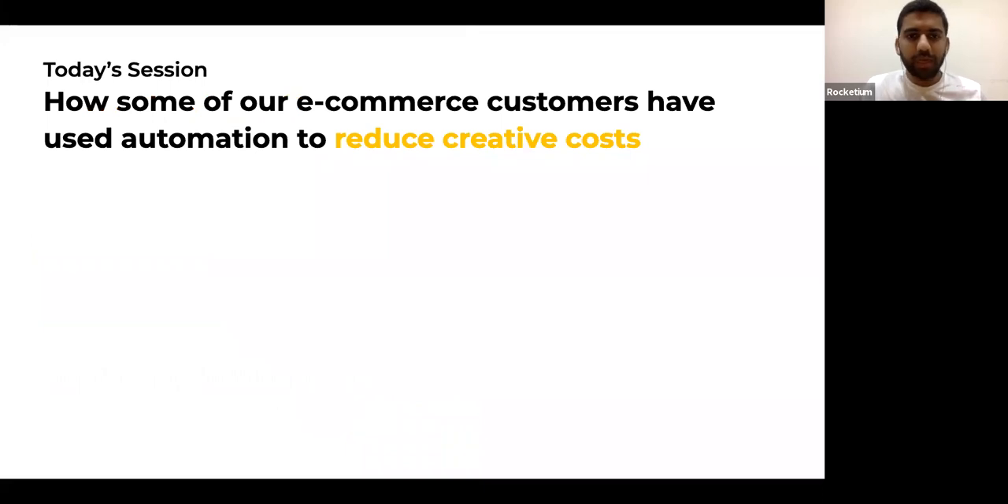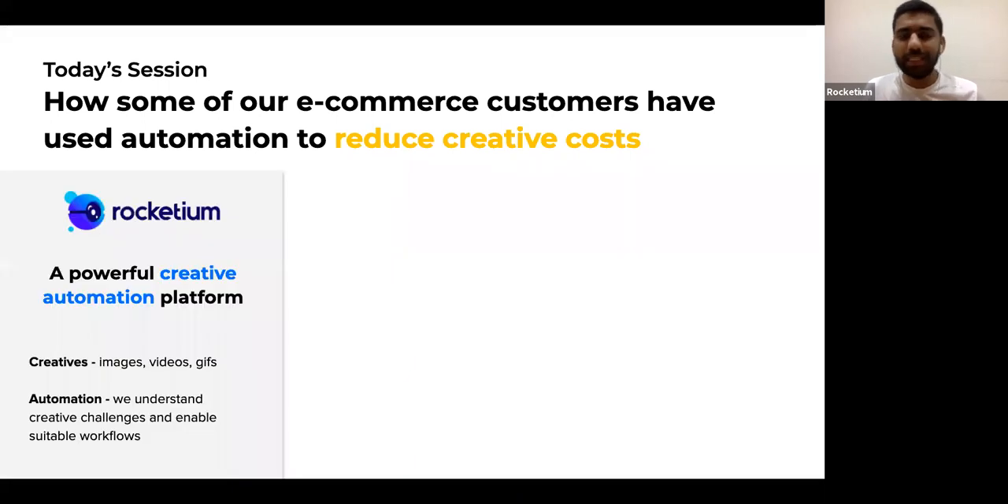Today we're going to talk about how we have worked with some of our clients, especially in the e-commerce space, and how they are using automation to reduce their creative costs. Before we jump into that, I want to lay down some context. Rocketium is essentially a creative automation platform. When I say creative, we do images, videos, and GIFs. When I say automation, our platform enables different kinds of automation use cases. We work with a customer, understand what sort of creative challenges they are facing, and then bring together solutions that actually help optimize that design or creative workflow.